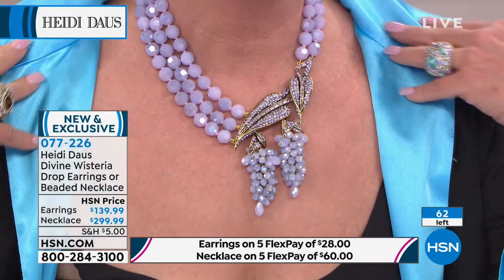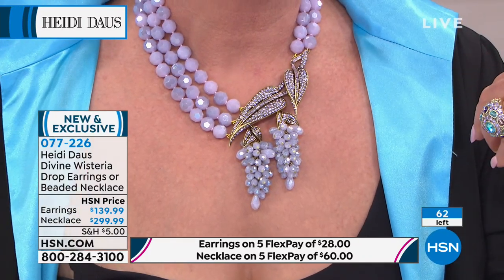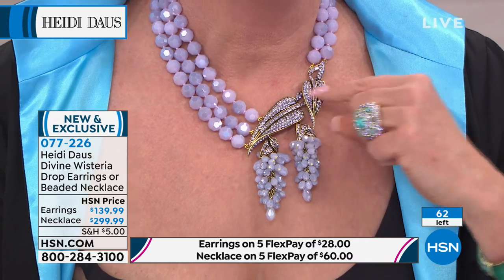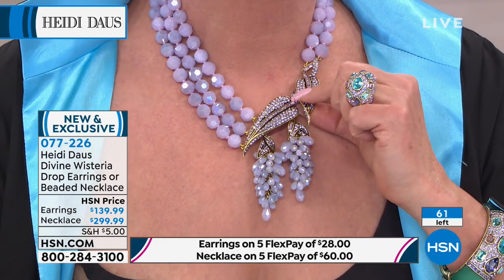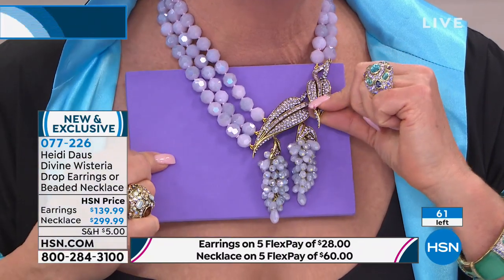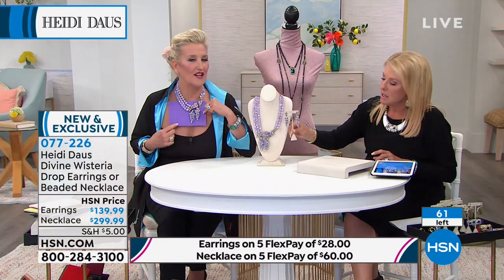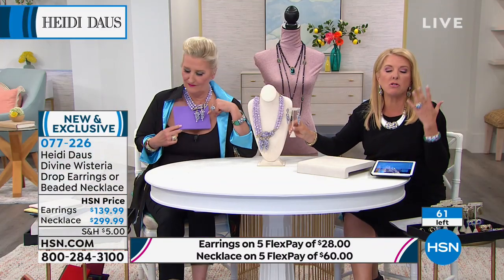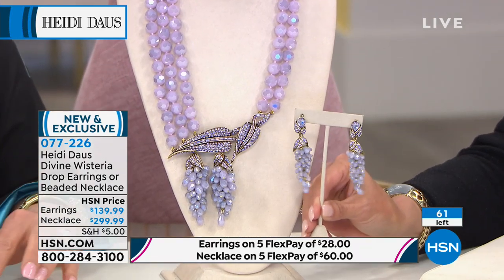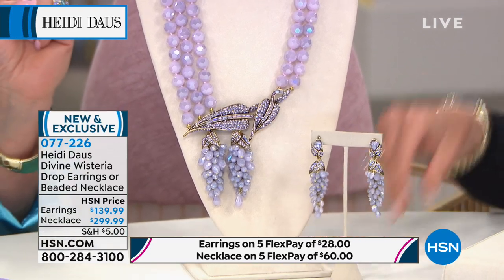The length on the necklace is 18 inches. There's a long extender in the back, and that's three and three-quarters of an inch. The drop's four inches. The earrings are available in clip or pierce — they come down to two and three-quarters of an inch in length. Look at these earrings, guys. People will stare and stare, and they're going to say, where in the world did you get those earrings? They really are so elegant.